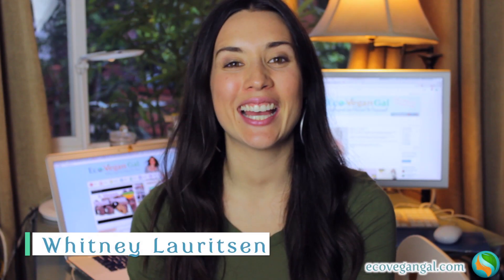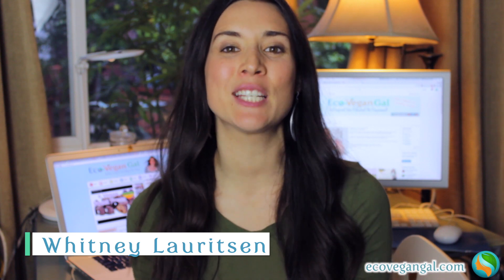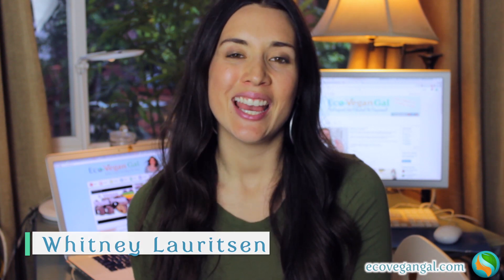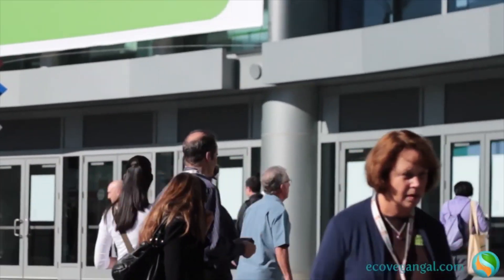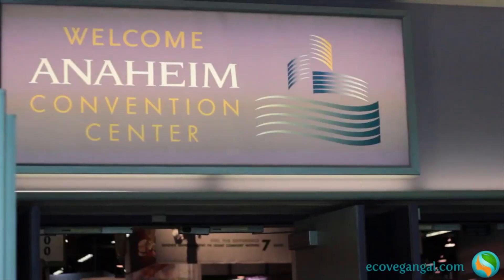Hey, it's Whitney from EcoVeganGal.com, and welcome back to the Expo West Preview Series, in which I'm doing nine videos featuring the top products I'm most looking forward to seeing at this massive trade show coming up the first week of March in Anaheim, California. As I mentioned in the other videos, this event is not open to the public, but I don't want you to feel left out, so that's why I created this series.